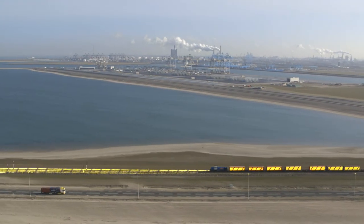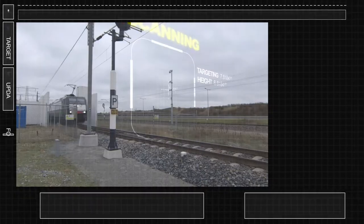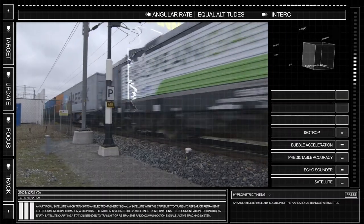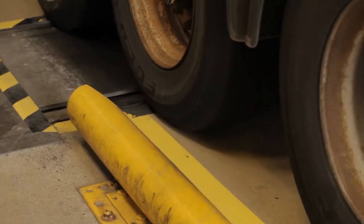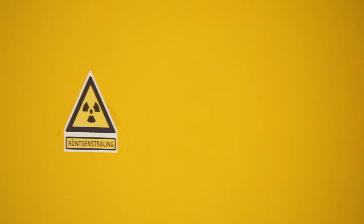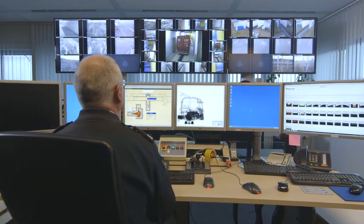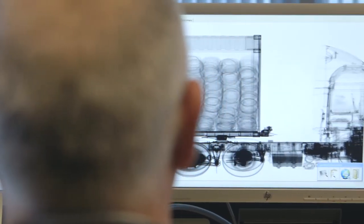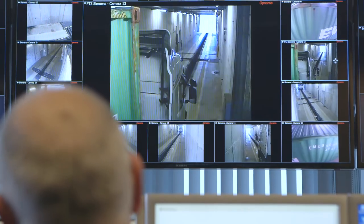Modern technology is a vital element in bringing our approach to life. And so our detection facilities can handle entire containers, even complete trains. Sensitive and automated scanning equipment ensures minimum hold-up time, while providing maximum levels of certainty concerning the absence of dangerous goods or other irregularities. Any deviation from the expected can lead to targeted intervention — inspecting, isolating or even returning the cargo.